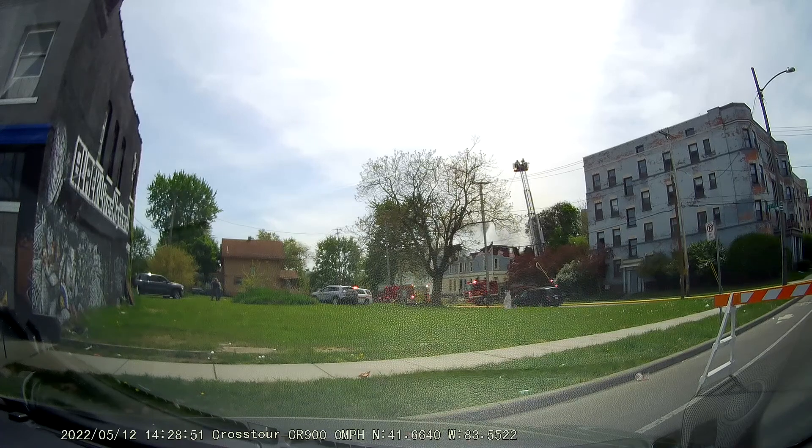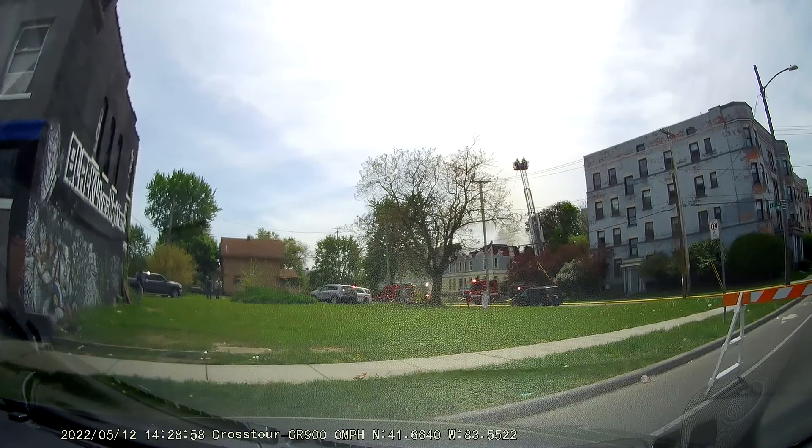Hyland's Restful Legs does not treat Restless Leg Syndrome. If you suspect you have this condition, please consult a physician. Claims based on traditional homeopathic practice. Not accepted medical evidence. Not FDA evaluated.